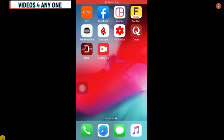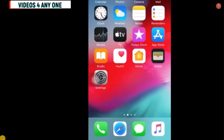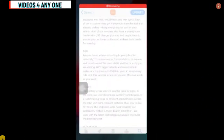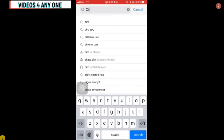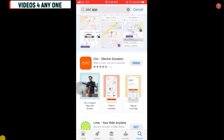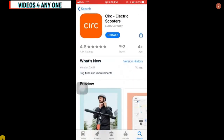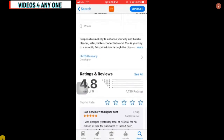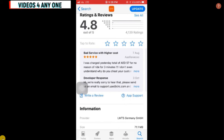Here is my mobile phone. Go to the App Store and search for 'CIRC'. You can see the CIRC electric scooter application. I already have it installed, which is why it's showing 'Update'. If you haven't installed the application, you click that same button to install it.